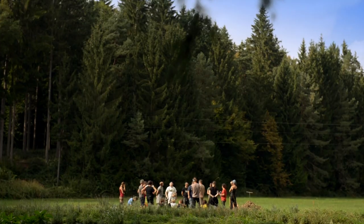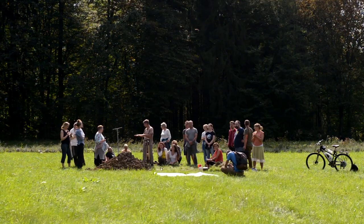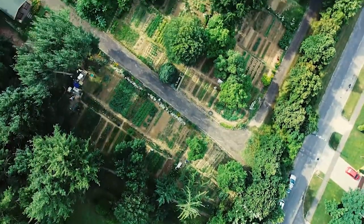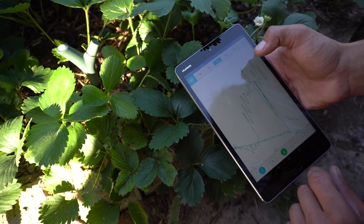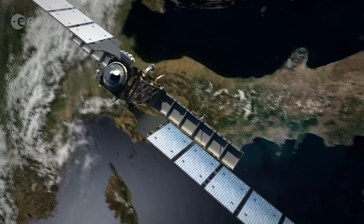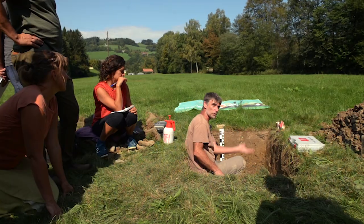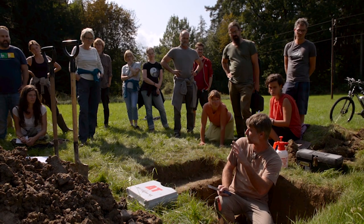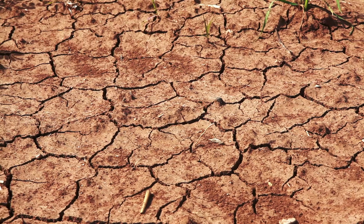The GROW Observatory is a citizen's observatory that is monitoring soil condition across Europe. In GROW, we've demonstrated a model of citizen-based climate action that links citizens to science, data and policy at a continental scale. Our aim is to empower local communities to collaborate in order to generate and share vital soil data, creating new knowledge for better soil management and improving growing practices as a response to a change in climate.